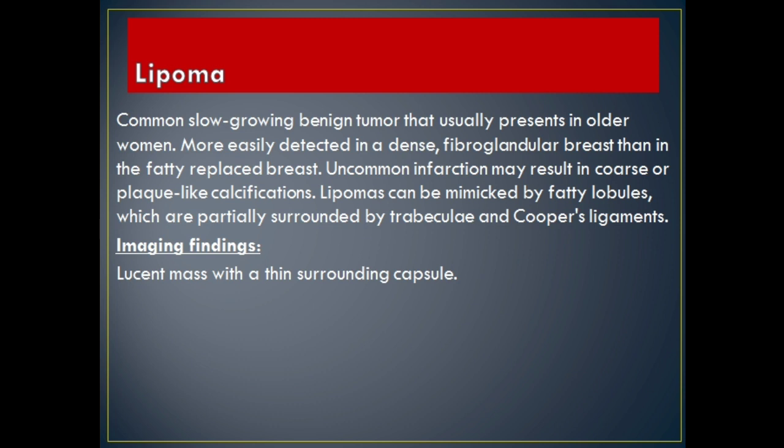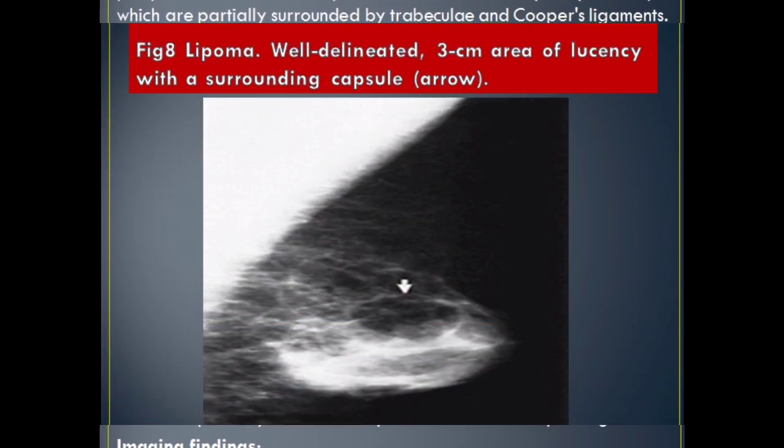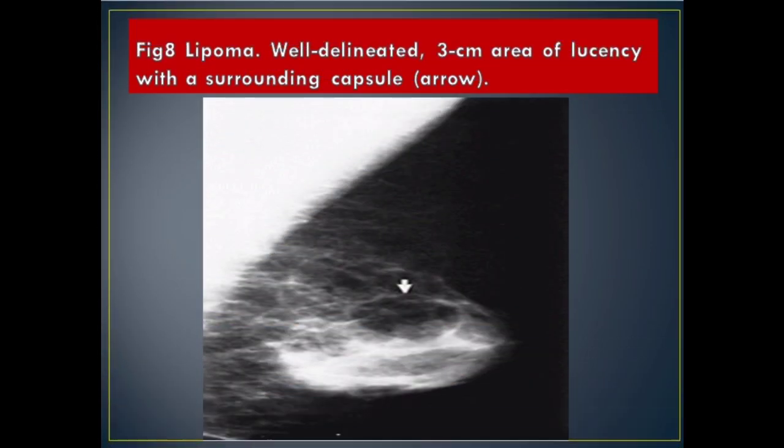Lipoma: common slow-growing benign tumor that usually presents in older women. More easily detected in a dense fibroglandular breast than in the fatty-replaced breast. Uncommon infarction may result in coarse or plaque-like calcifications. Lipomas can be mimicked by fatty lobules, which are partially surrounded by trabeculae and Cooper's ligaments. Imaging Findings: lucent mass with a thin surrounding capsule. Figure 8 Lipoma: well-delineated, 3-centimeter area of lucency with a surrounding capsule (arrow).